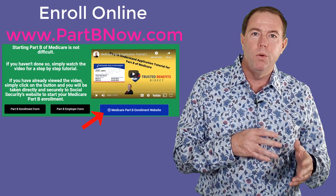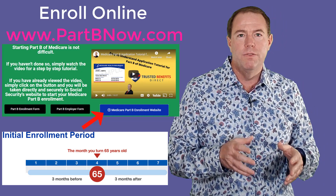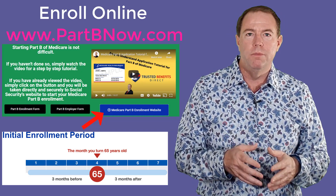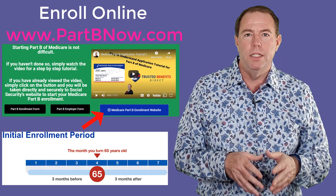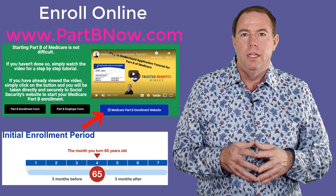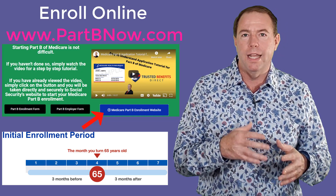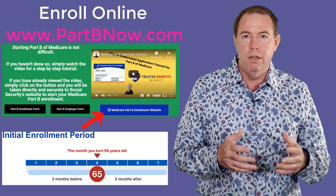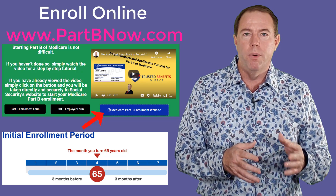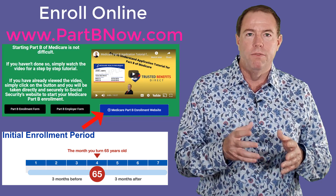There is an enrollment window to sign up for Part B of Medicare and the window lasts for seven months. It is three months before your birthday, the month of your birthday, and three months after your birthday. If you missed the enrollment window and don't have a special circumstance like having employer coverage, you will likely incur the Part B late enrollment penalty. And like I said before, I have a different video about that.